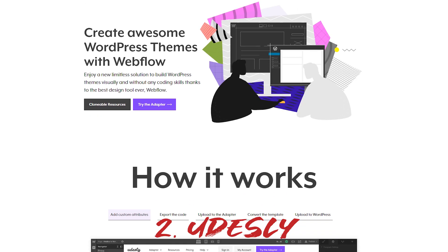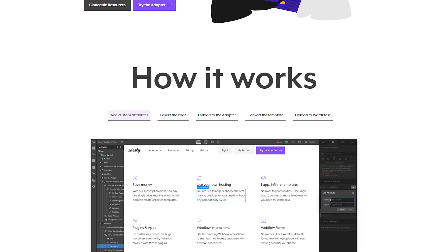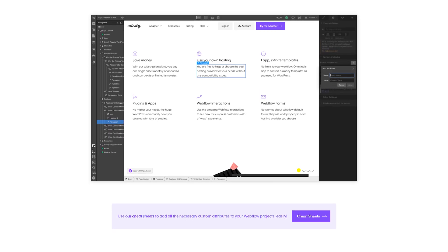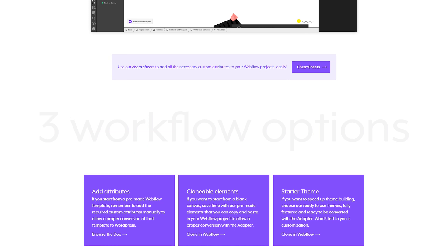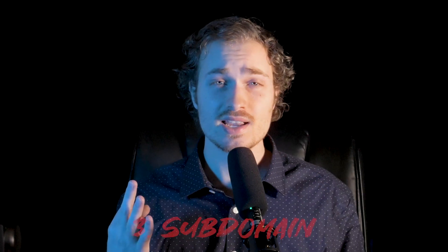Our second option is Udesly. What this is: it's creating a WordPress theme from your Webflow website. I've never actually used this — I'm not sure what exact context you'd want to use it in, other than simply creating a nice-looking theme on WordPress easily with Webflow. If you're interested, I'll leave a link in the description where you can find out more about it. If it fits your needs, go for it.